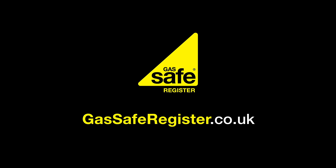Check your local engineer at gassaferegister.co.uk. Gas Safe Register.